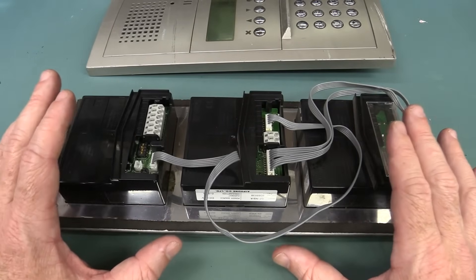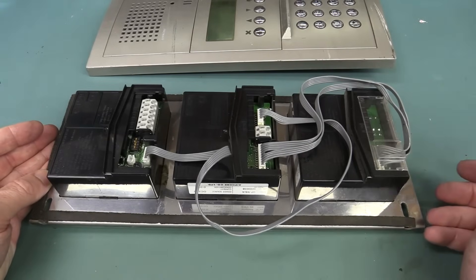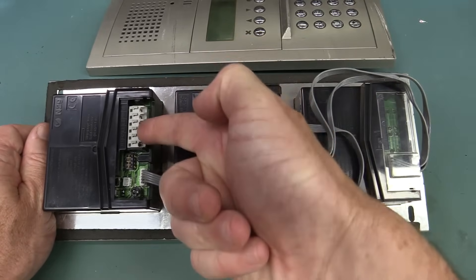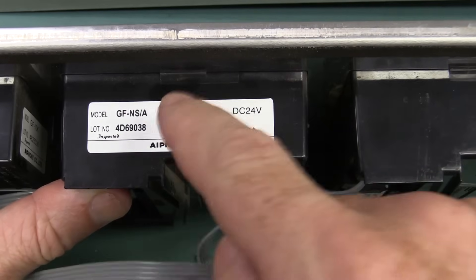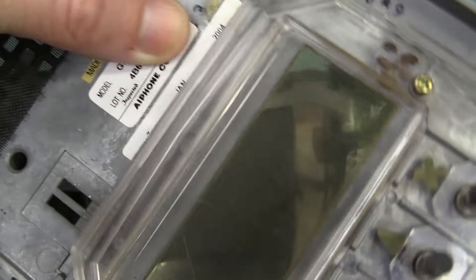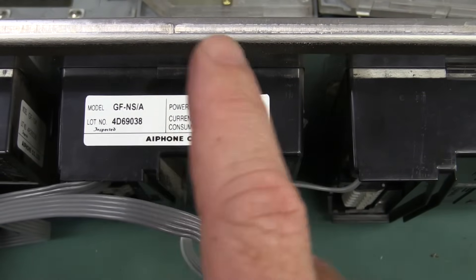This system can have up to 250 phones hooked up — 50 phones per bus. It hooks up to a bus, a power supply and bus expansion unit. Power comes in here and it's got a couple of other pairs. You can add video to the system as well, but this is a voice-only system. This is the GF model and they claim you can't get it anymore. It's got a date code of 2004 — not too old, although the system likely predates that.